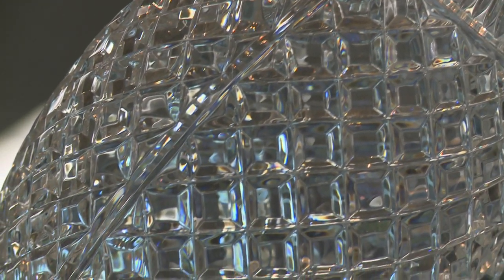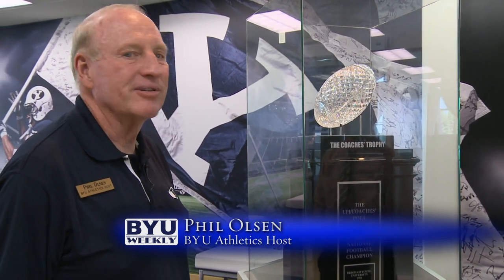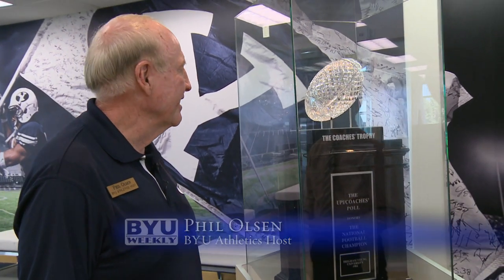This is the national championship trophy, the most coveted thing in college football. Not very many schools have one of those, but that's pretty impressive.